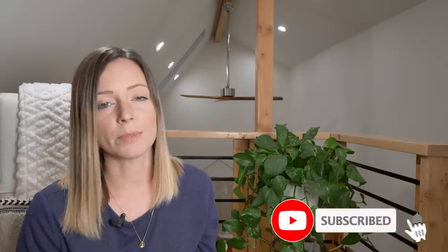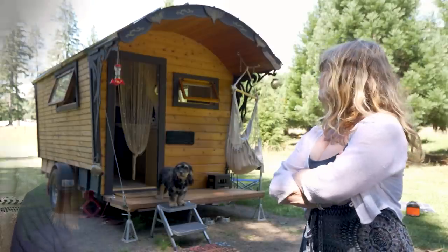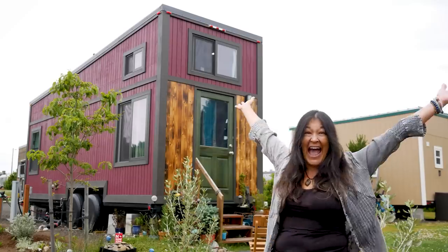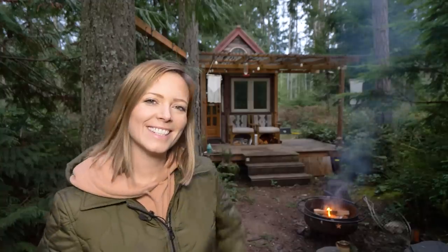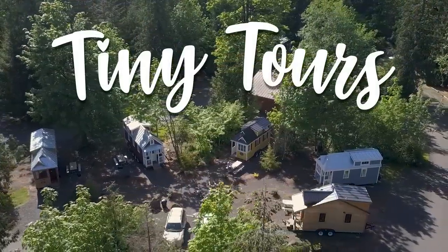Make sure that you subscribe and hit that notification bell so that you know every single time we publish a new tour. To all who come to this happy place — welcome to our tiny mouse house.